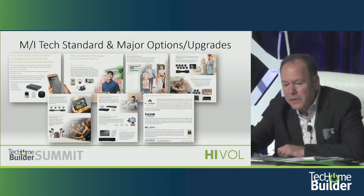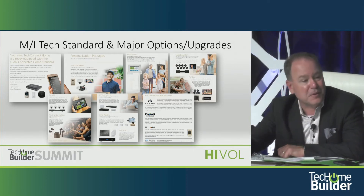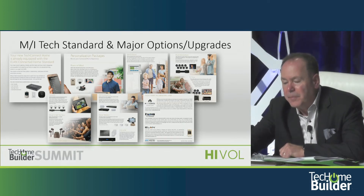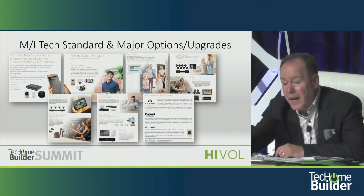This is our friends from NICE now — not Nortec Control, it's NICE now in Elon. They've done a great job of helping their builder partners set their standards, develop these nested options, and flow them into customized brochures, other visual merchandising assets for model homes, and digital assets as well. This is their package that they put together with MI Homes that we talked about in Louisville.